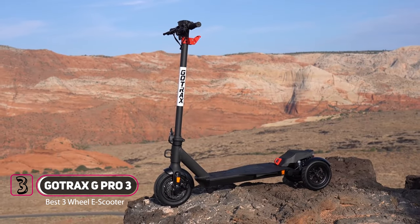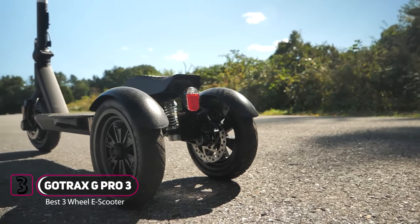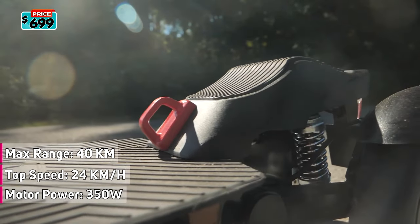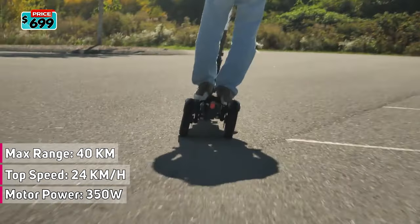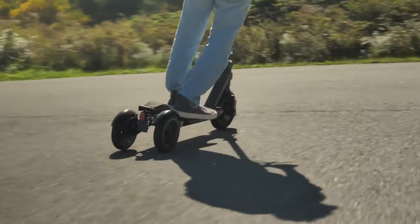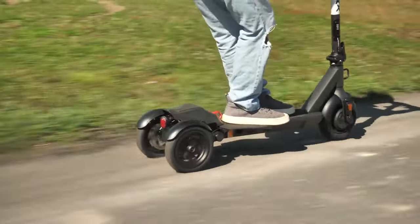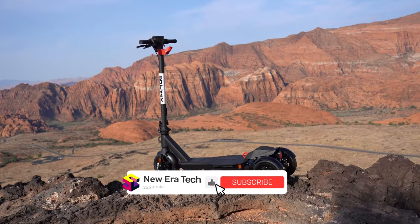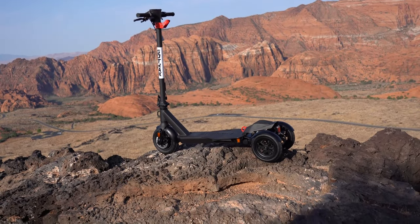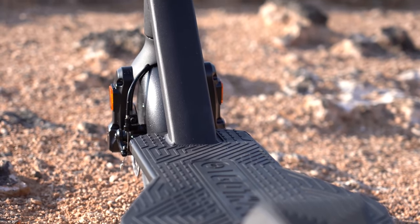Introducing the Gotrax G Pro, touting its stability benefits for commuters. Its 350-watt motor has a top speed of 24 kilometers per hour and a range of 40 kilometers. This e-scooter has air-filled pneumatic tires — a 10-inch front tire and 8.5-inch rear tires. The front wheel lacks suspension, but the two rear wheels have independent spring suspension that provides a more comfortable ride.